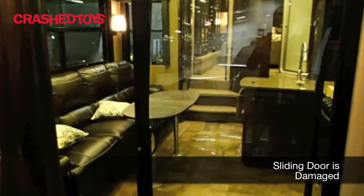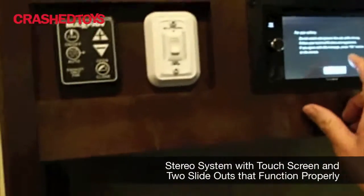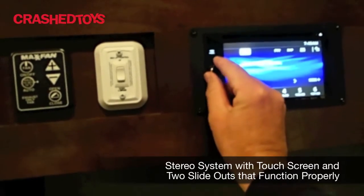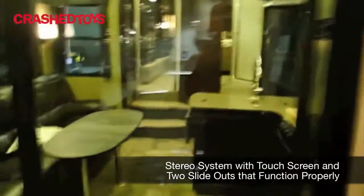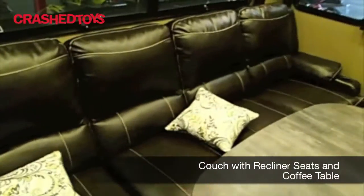Slider going into the main cabin area. Also a stereo system on board, touch screen. The sofa has recliners on the ends.